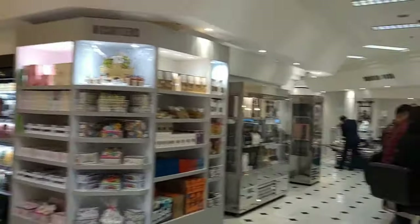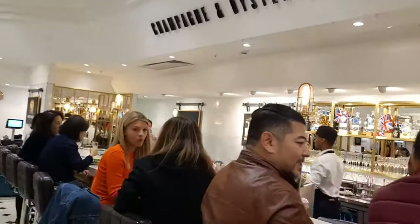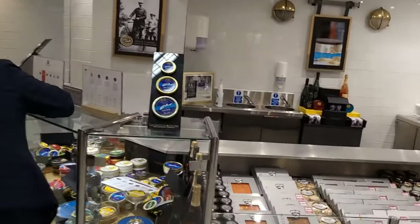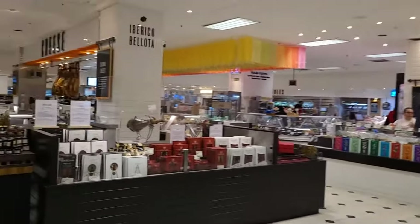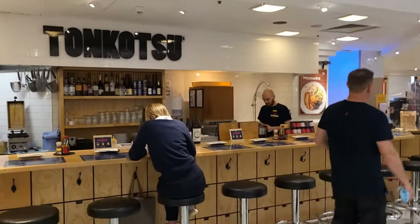Selfridges opened back in 1909, and it is the second largest retail premises in the UK, after Harrods of course. I wanted to go and have a look and see how the Selfridges food hall has changed, because it was known as being a fairly dull and dreary place to go. But as you can see, they really have brightened it up — and not only can you get food here, there are loads of places that you can sit and eat as well.